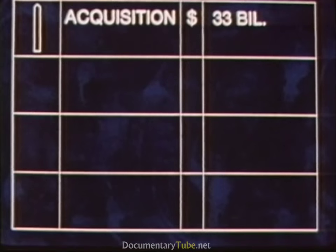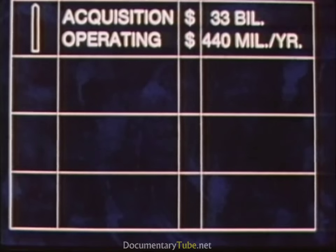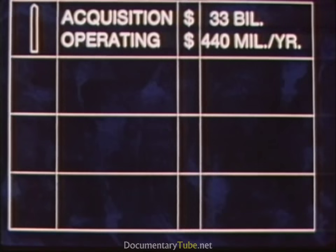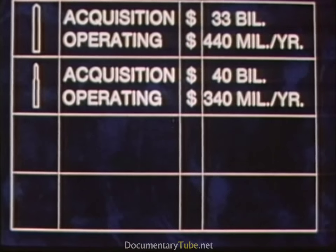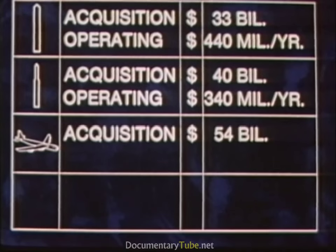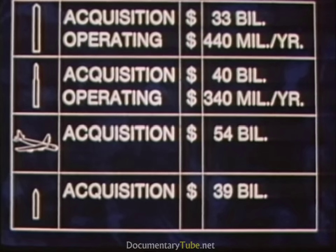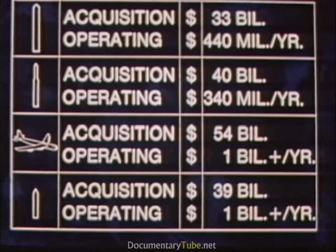The overall cost of the MX system during its 10-year acquisition period is about $33 billion in 1980 constant dollars, with operating costs of $440 million per year. As a comparison, our Minuteman system costs $40 billion in 1980 dollars with operations averaging about $340 million per year. Our B-52 program costs $54 billion and Trident will cost $39 billion. Since both are manned systems and more labor-intensive, the operating cost of these systems runs about three times the cost of MX.